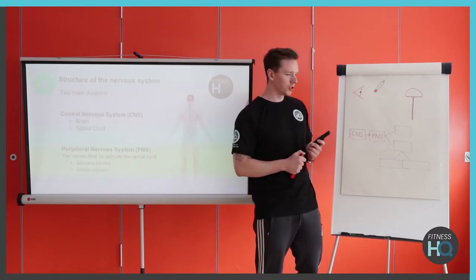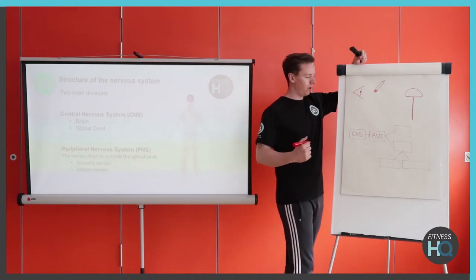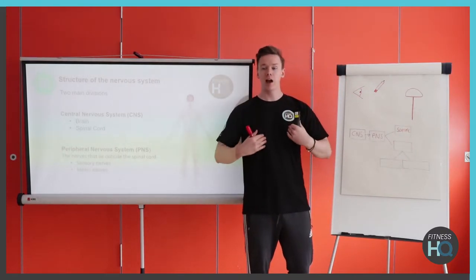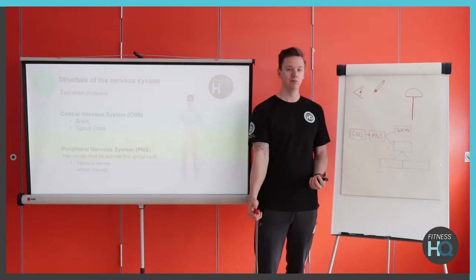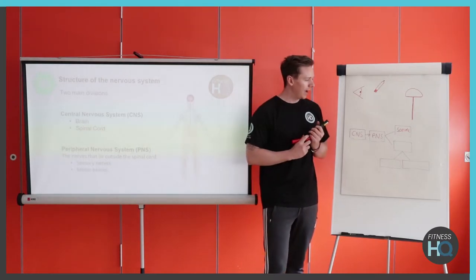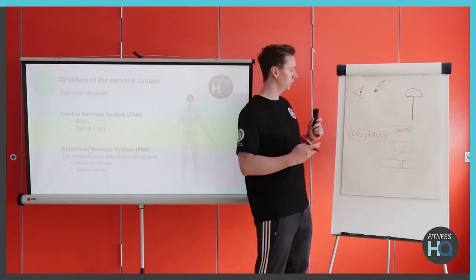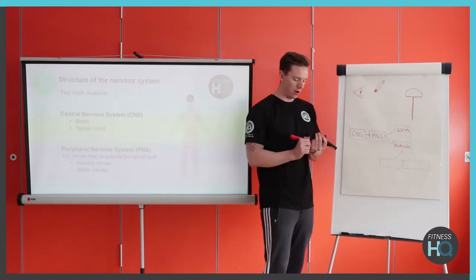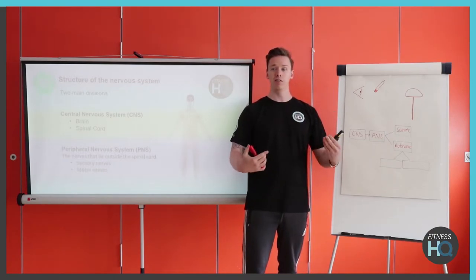With the CNS, we can split it up into two different subsections depending on how our brain needs to send the signals. We've got what's known as a somatic response, whereby we have conscious control over that response. The obvious example here is our skeletal muscles — if I want to pick up this pen, I will consciously think about picking it up, so it's all a voluntary process. The other side of that is where we don't have conscious control, talking about cardiac muscles and smooth muscle — we call this the autonomic response, whereby we don't have any conscious control. All these signals are being sent without any thought process going behind.